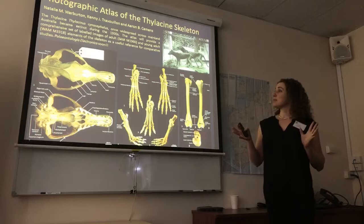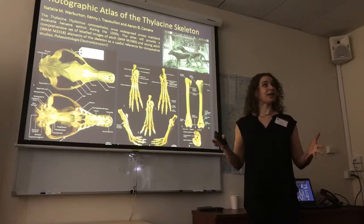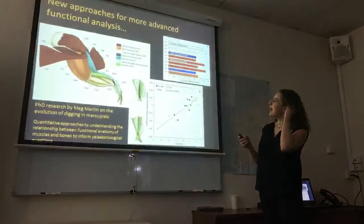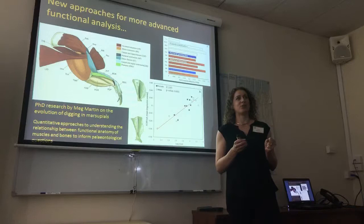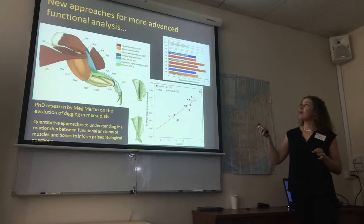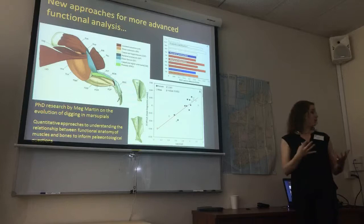Some other things that are happening in mammal paleontology in WA: Kenny and I, together with Aaron Camens over at Flinders, have been putting together an atlas of a complete skeleton of a thylacine, because we thought everybody needs one and not everybody has access to the skeletons. This will be out hopefully very soon in Palaeontologia Electronica. My PhD and research students are trying to go from the very descriptive musculoskeletal anatomy that I do and make it more quantifiable — collecting quantitative data and writing code in R. Meg is looking at how the shapes of different bones can be correlated with the actual quantitative development of muscles through the limb, which we can then apply to fossils.